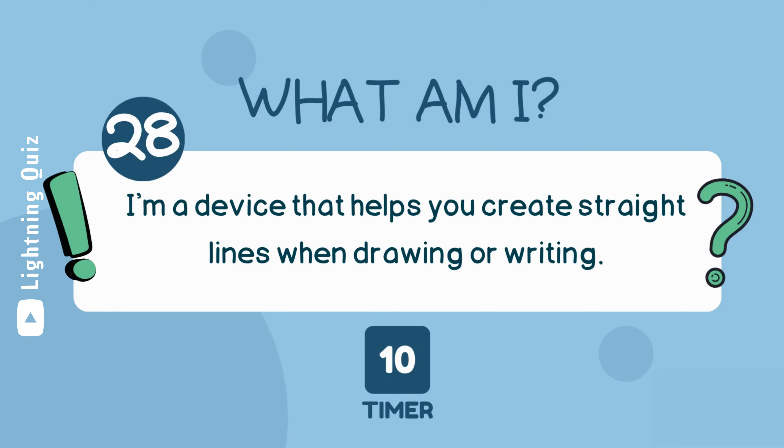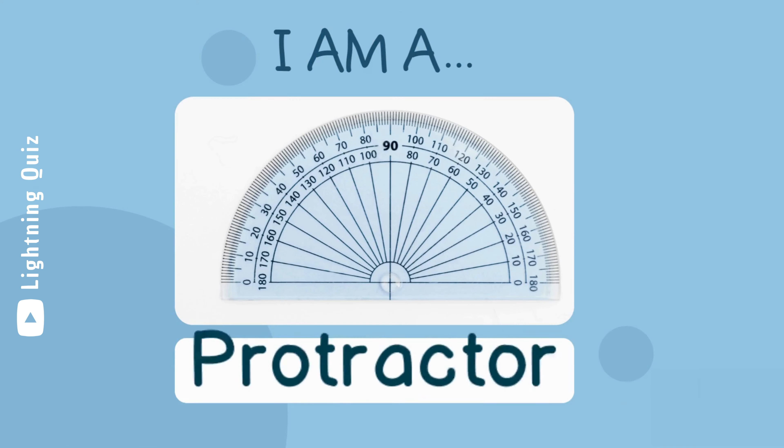I'm a device that helps you create straight lines when drawing or writing. I am a protractor.